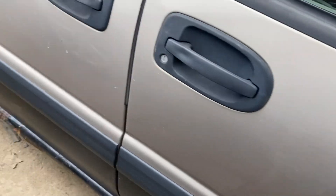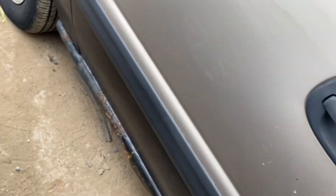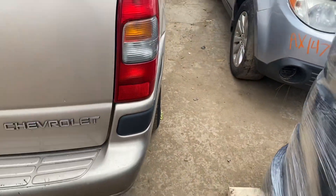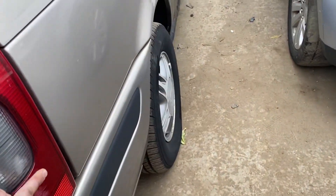Front door, a couple parking lot things, same thing with the rear. Rocker's rotting, quarter's dented, taillight's kind of scuffed — looks usable though.